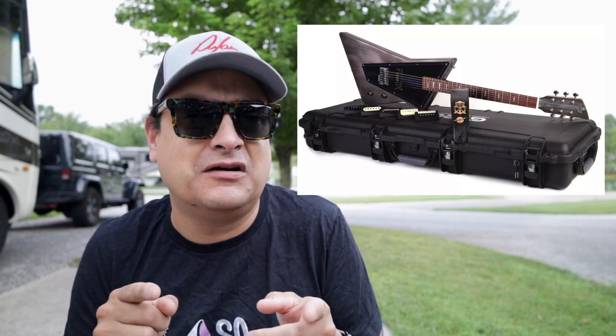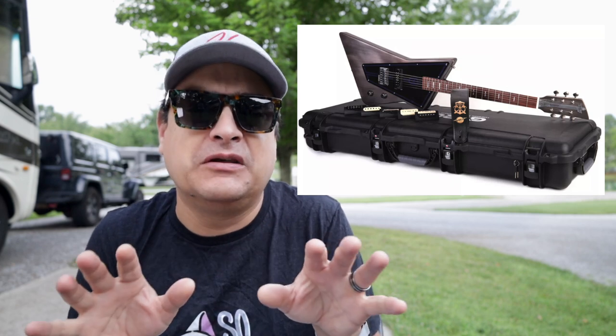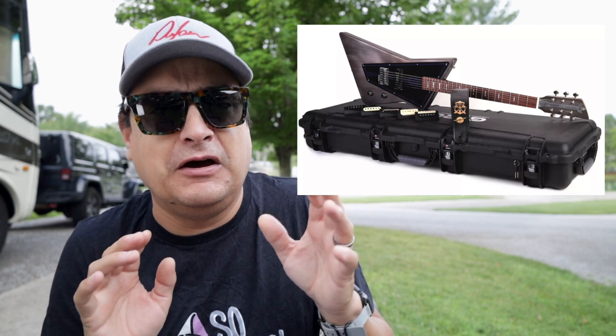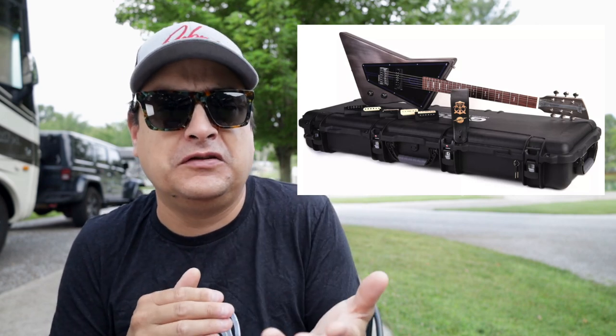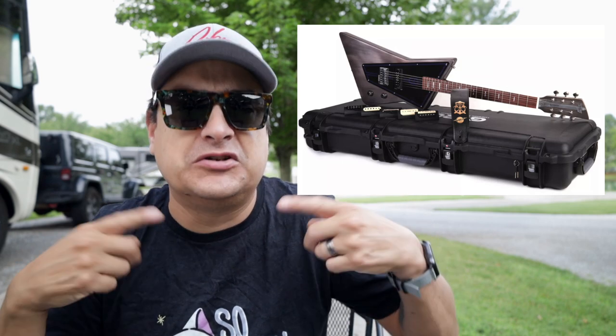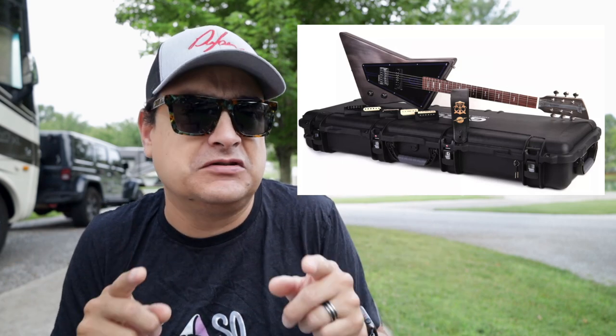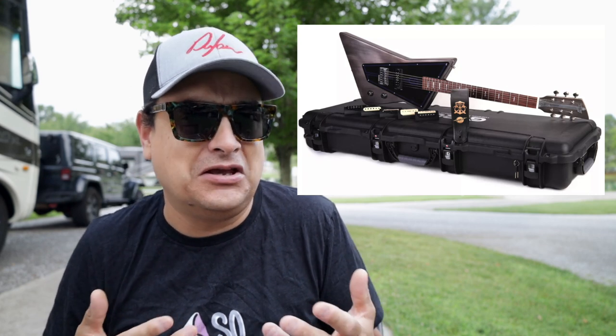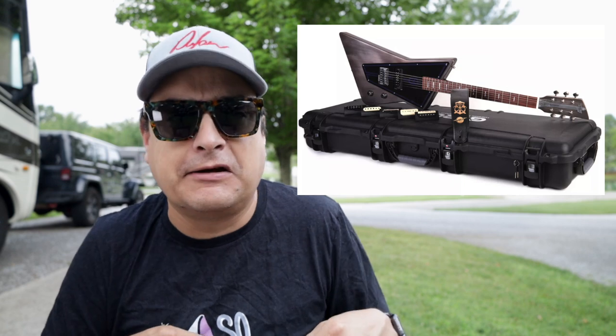Would you buy this guitar? It's a Billy Gibbons model — I don't know how much it costs — but if it was a guitar you felt you wanted to spend money on, would you buy a guitar that you could switch pickups in? Would you switch pickups on a regular basis? Is that a thing you'd be into? Put that in the comments.